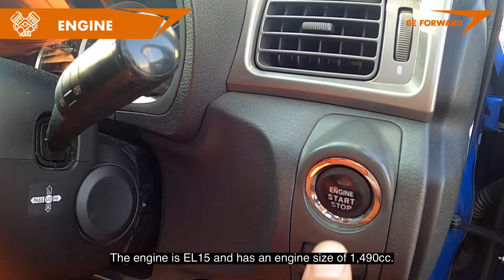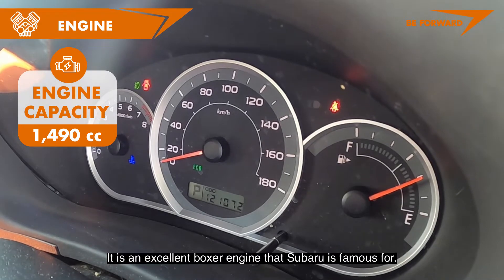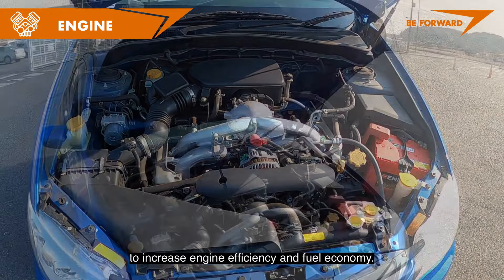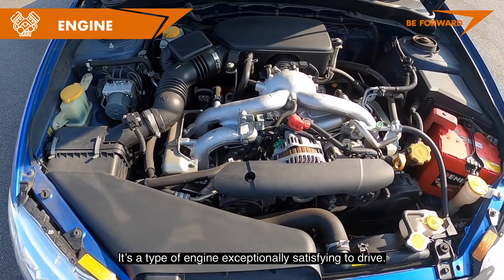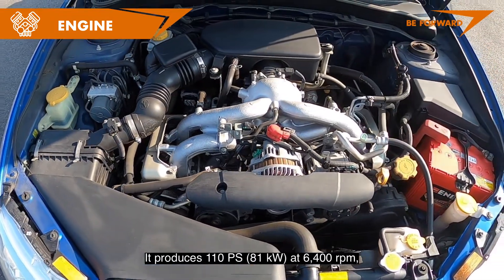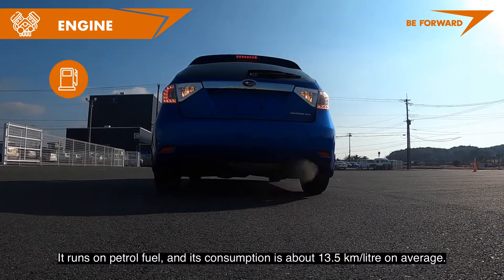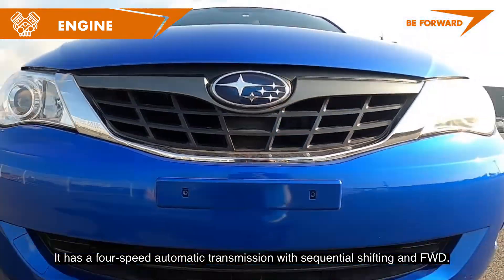The engine is the EL15 with an engine size of 1,490 cc — an excellent boxer engine that Subaru is famous for. It has two cylinder heads with AVCS variable valve timing on the intake to increase engine efficiency and fuel economy. Smooth and robust, characterized by high torque at a low RPM range, it produces 110 PS at 6,400 RPM with a maximum torque of 14.7 kg per meter at 3,200 RPM. It runs on petrol with a fuel consumption of about 13.5 km per liter on average, paired with a 4-speed automatic transmission with sequential shifting and front-wheel drive.